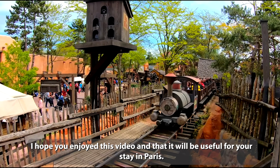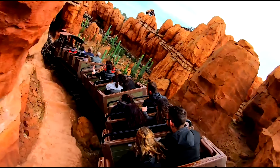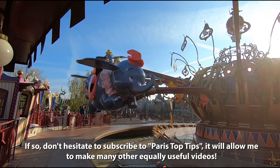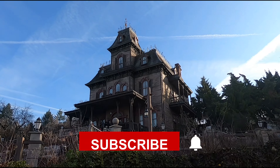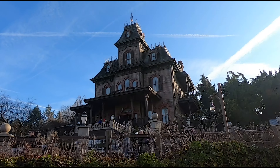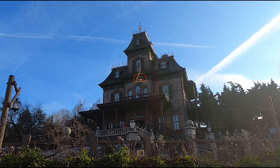I really hope you enjoyed this video and that it will be useful for your stay in Paris. If so, don't hesitate to subscribe to Paris Top Tips — it will allow me to make many other equally useful videos. Thank you, and see you very soon on Paris Top Tips.